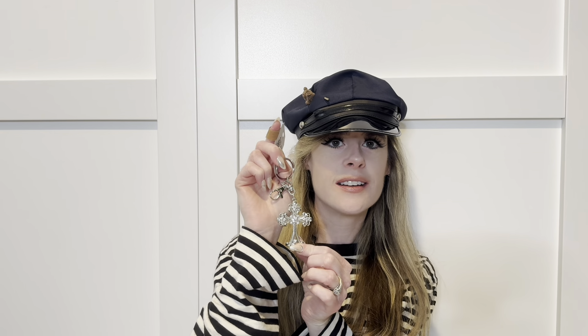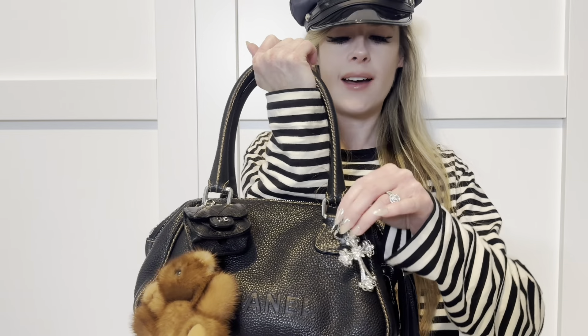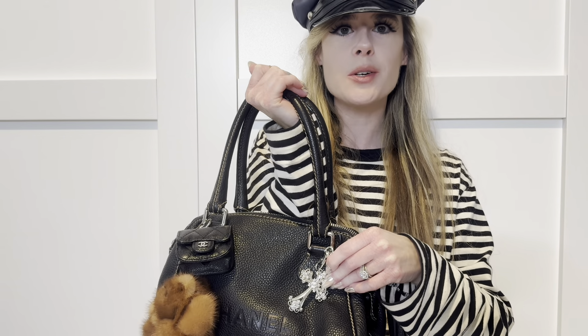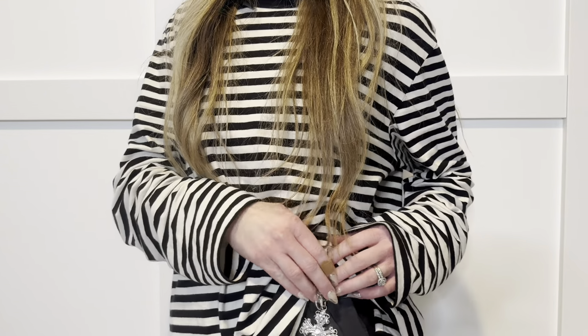The next piece I picked up is very Y2K — it's this cross keychain bag charm. This was also $10.99 and it looks brand new, never been used. You know me and my charms — I'm definitely going to put this on my bag, or on my belt loops. I actually thrifted a belt recently that has crosses on it, so I think they'll go perfectly together.